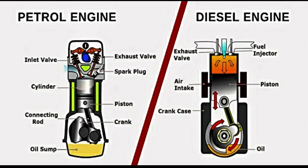Diesel engines are generally more fuel efficient than petrol engines. This is because diesel fuel contains more energy per gallon than petrol, and the compression ignition process used in diesel engines is more efficient. As a result, diesel cars tend to get better gas mileage and emit less carbon dioxide per mile than petrol cars.